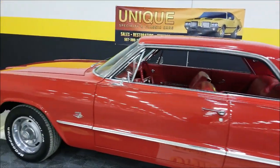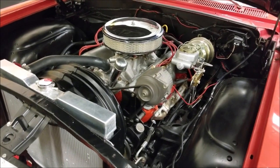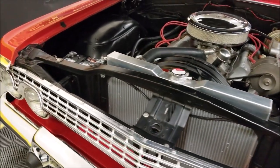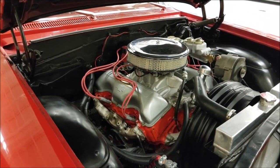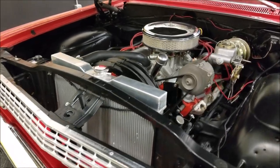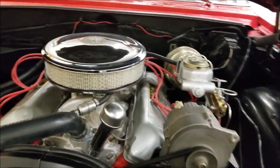Let's pop that hood and take a closer look underneath there. As I said, it's a 348 built to 409 specs. Power steering, power brakes, and an aluminum radiator have been added. It's a very smooth running engine with a great sound to it. Looks like a Edelbrock intake underneath there.